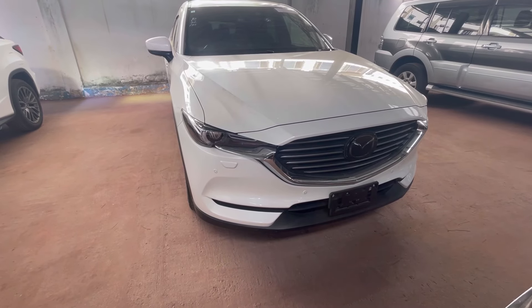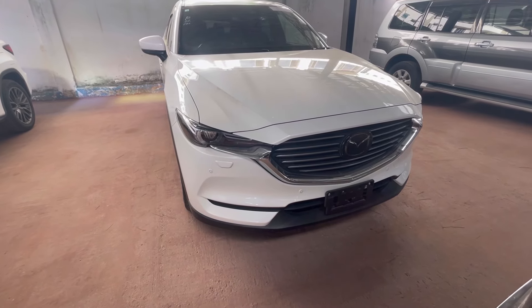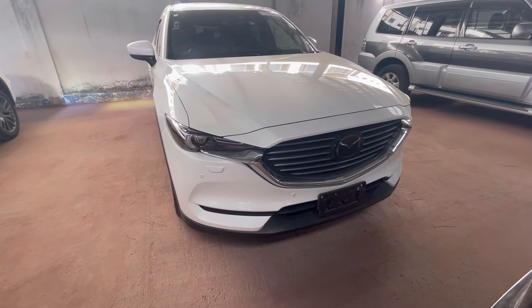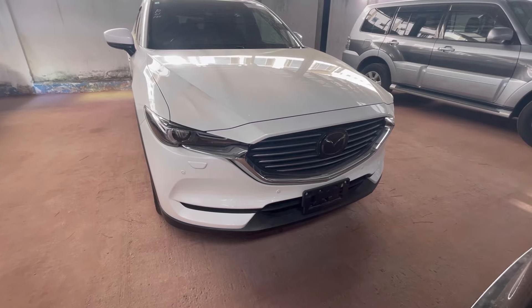Ladies and gentlemen, you asked for it and my duty was to deliver it to you. This is the 2017 Mazda CX-8.